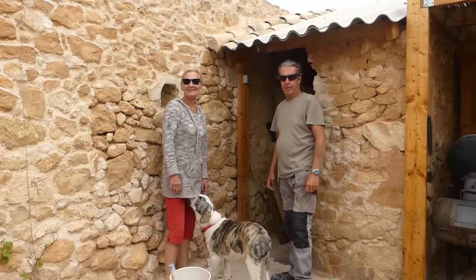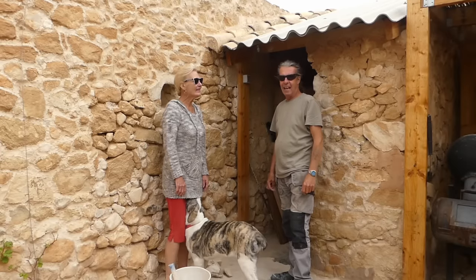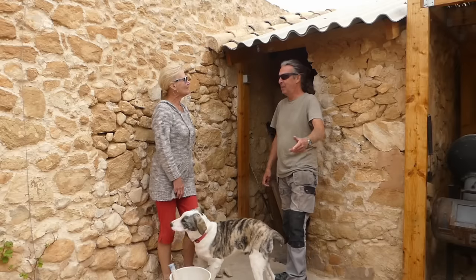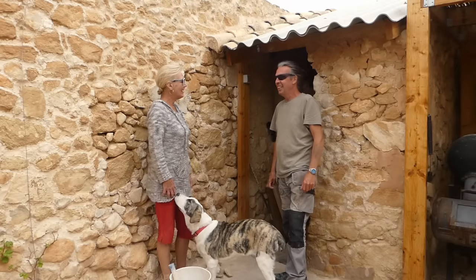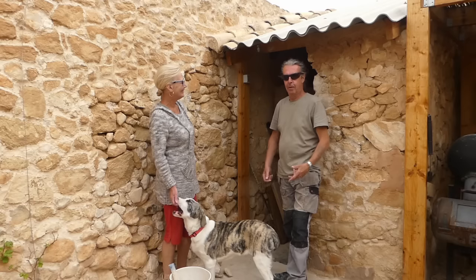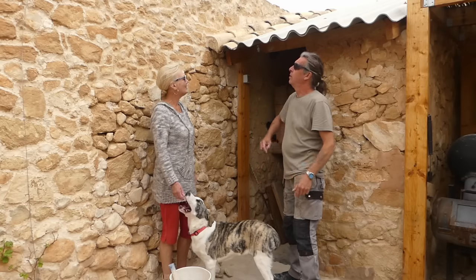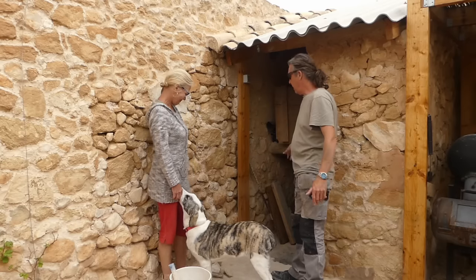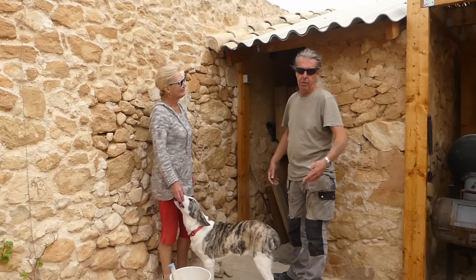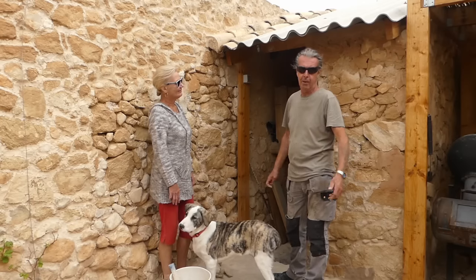Good morning. Welcome back to the Thinker everyone. Exciting times — it is for us anyway, might not be for you guys. We've changed our minds again. It evolves, that's what things do. Quick recap: we're working on this little outside bar, with a store area for barbecue wood, pizza oven pellets and all that sort of thing.